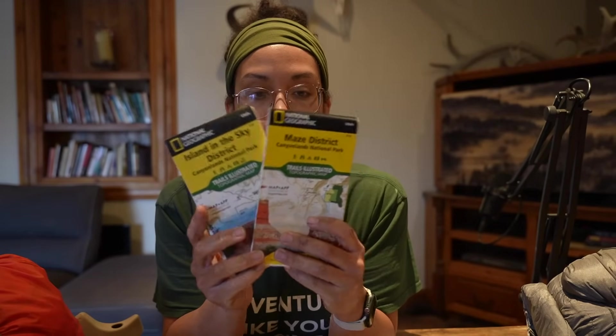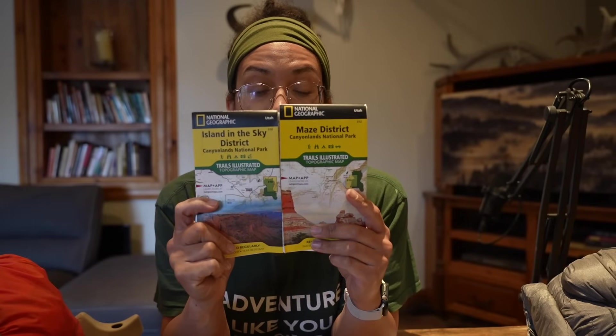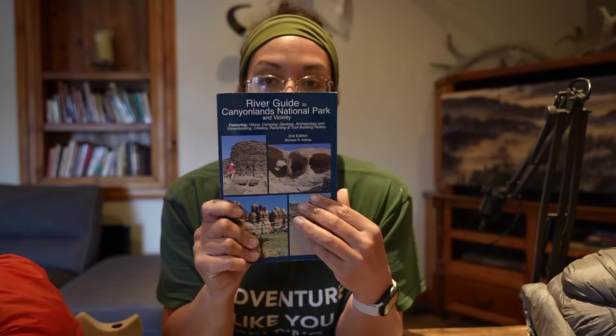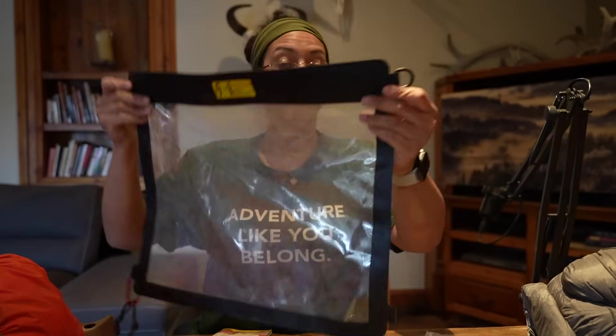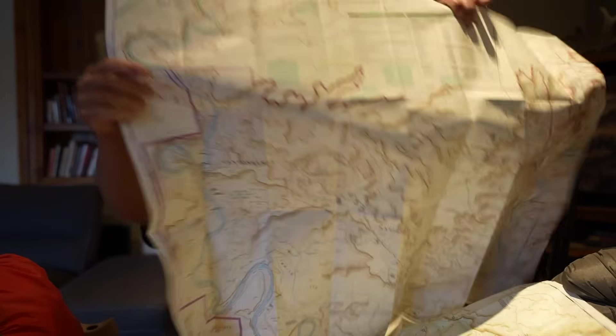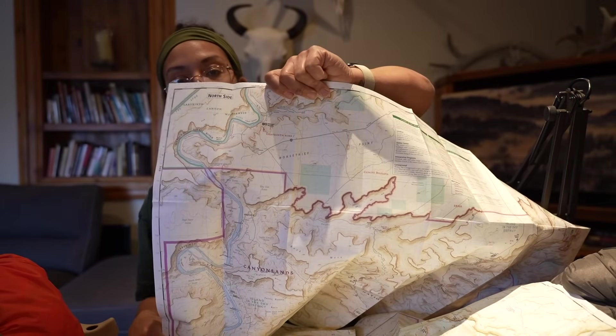I picked up these maps online — it was a bundle kit that came with three, but I only need these two because they show the whole section we're paddling. I also picked up this river guide to the canyon lands — it has all the details in here. I'll be honest, I haven't read much of it yet, but I've picked through it specifically for what I'm looking for — for example, what are the bugs like. So we've got our map case here — it's got a clip so it doesn't fall into the water. What I would do is find our put-in and fold the map so I can see as much as possible in the map case.